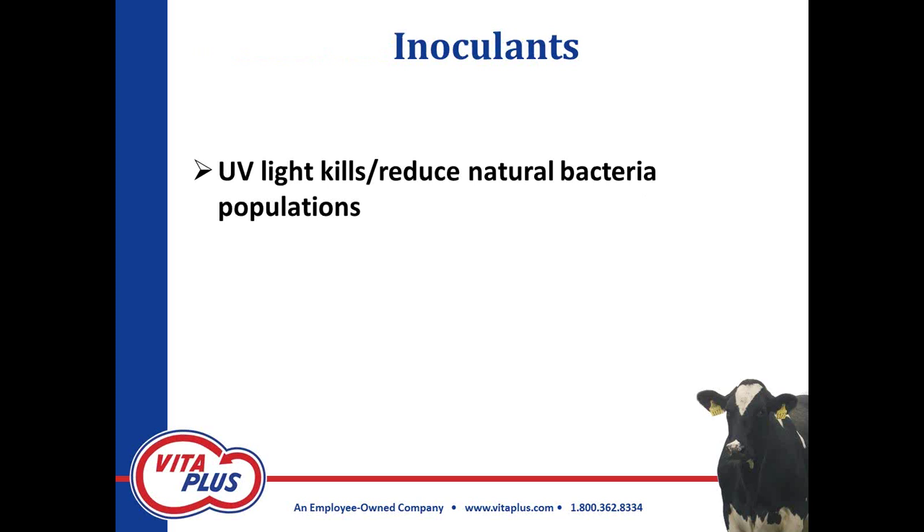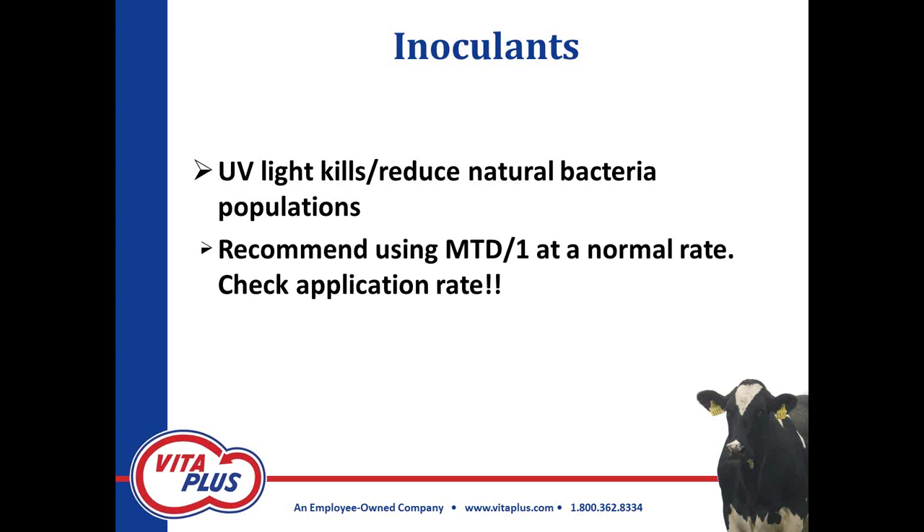Just briefly about inoculants: UV light isn't good for people and isn't good for the natural bacterial population we may normally rely on for fermentation of corn silage. It's highly likely that the natural bacterial population has gotten knocked back in stressed corn silage. Even people that normally say you don't need inoculants on corn silage are recommending inoculants this year. Our recommendation is to use a normal, quick, upfront fermenting bug — we use the MTD-1 at a normal rate. I'm hearing some competitors say you need to double the rate, going from about 100,000 colony-forming units per gram of forage up to double that. That's really not going to do anything — you would need to go more like five or ten times that rate to really see an increase in fermentation efficiency.